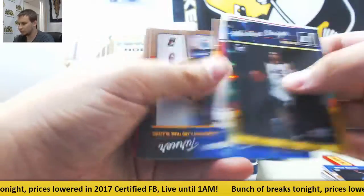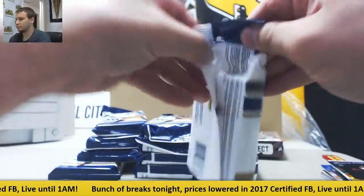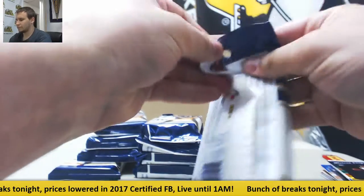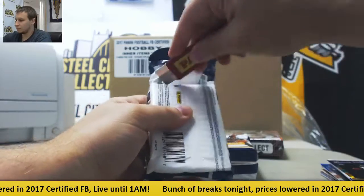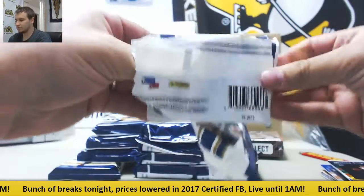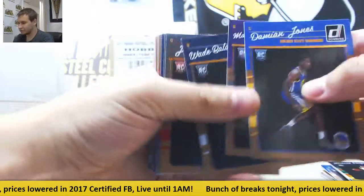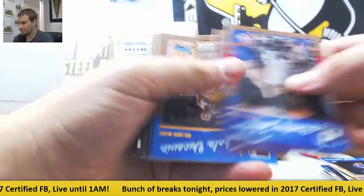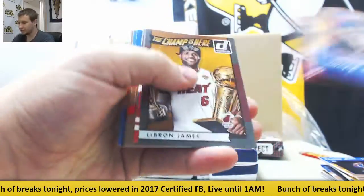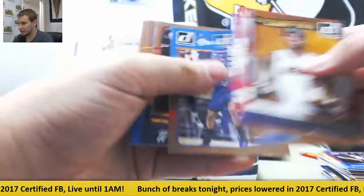A Starburst kind of card there. Rookies in the front — Dragan Bender. Regular base, LeBron James insert, Damian Lillard, Shaq, and base.